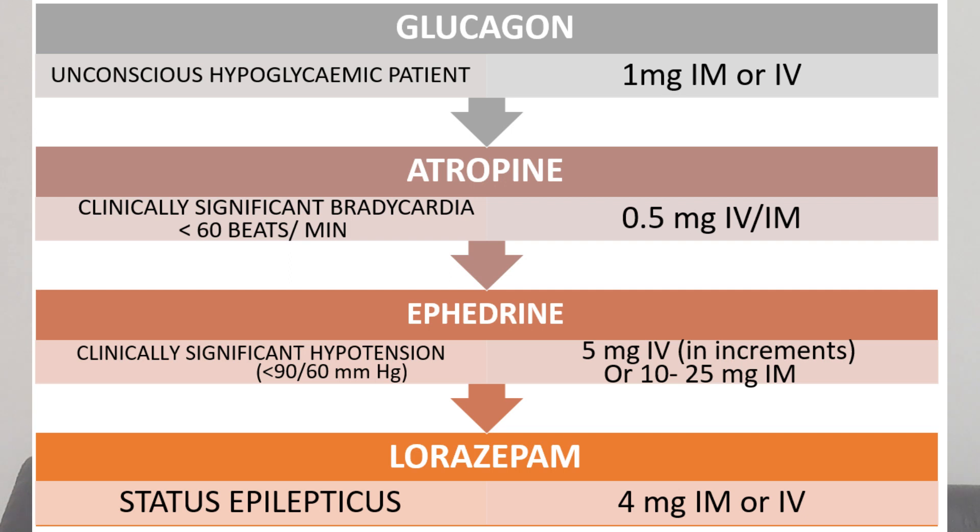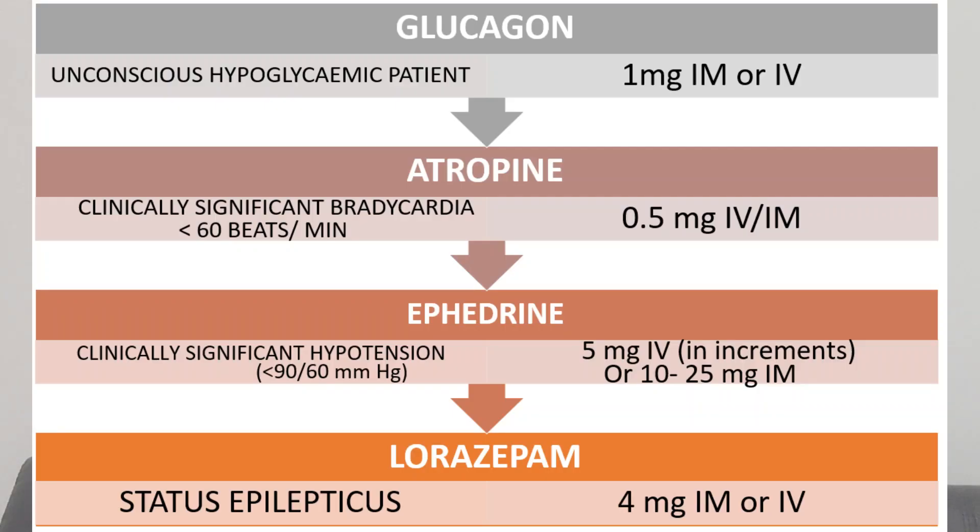Among supplemental drugs, glucagon can be given to unconscious hypoglycemic patients. First, orange juice or oral glucose can be tried. If no IV line is available, 25 to 30 mL of 50% dextrose IV can be given. If that is not available, glucagon 1 mg IM or IV can be given, and it starts acting within 15 minutes.